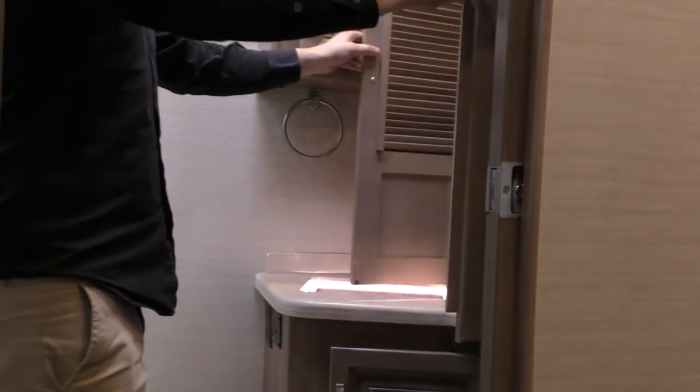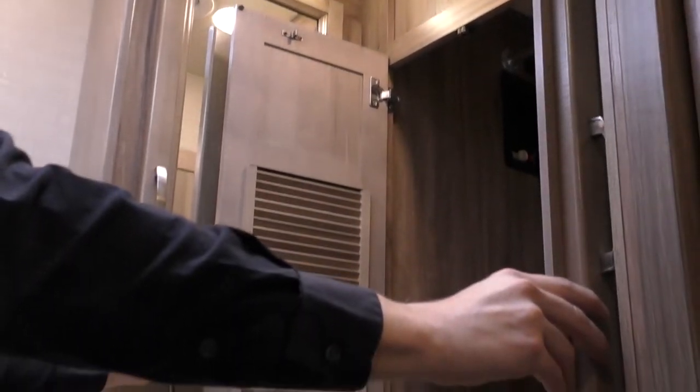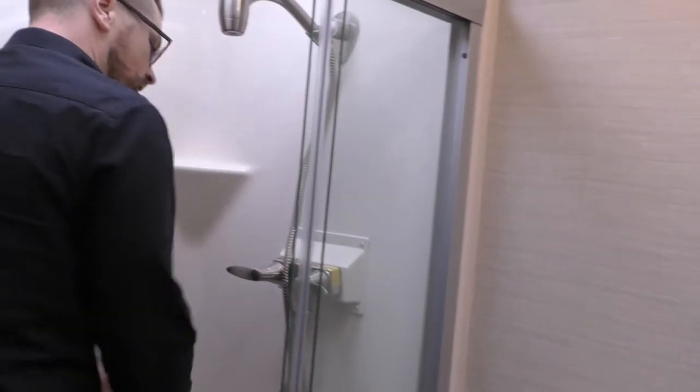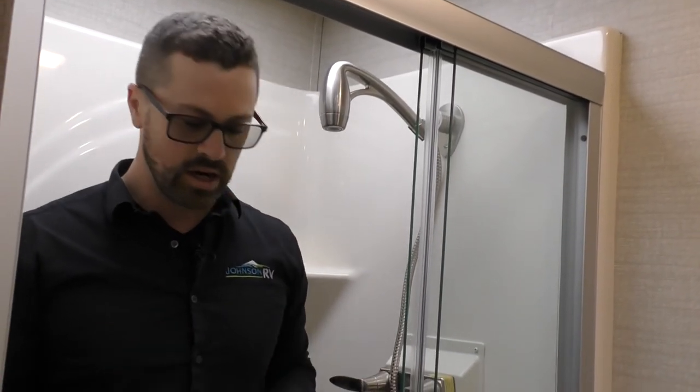If you're going to be on the road for a long period of time, you want to be able to wash your clothes. So you've got plumbing in here to be able to put a washer/dryer combo. If you don't want it, you obviously have a lot more storage. Big shower — this thing is as big a shower as you're going to find in any motorhome, let alone a Class C motorhome. Real glass door too. Tons of things to love about the new Jayco Seneca 37K. Come check it out at Johnson RV and ask for Ben.